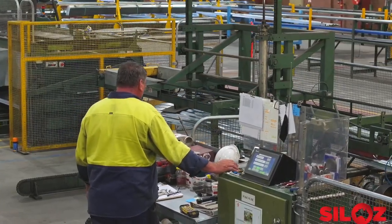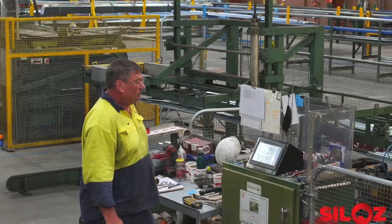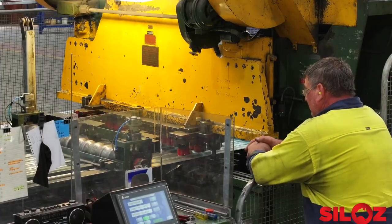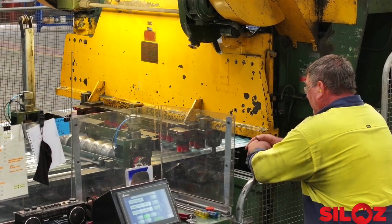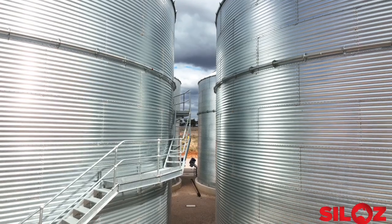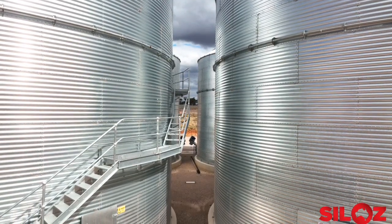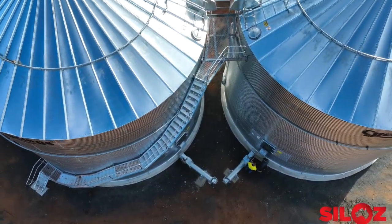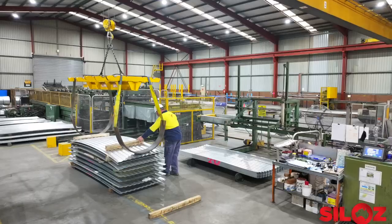The sheets then move onto the punch machine. This machine punches precise holes into the sheets depending on what tier of the silo the sheet will end up on. With a 10-tier high silo being 1.4 millimetres thick at the top and ending up at 4 millimetres thick at the bottom, the thickness of the sheet dictates the hole pattern for the bolts.